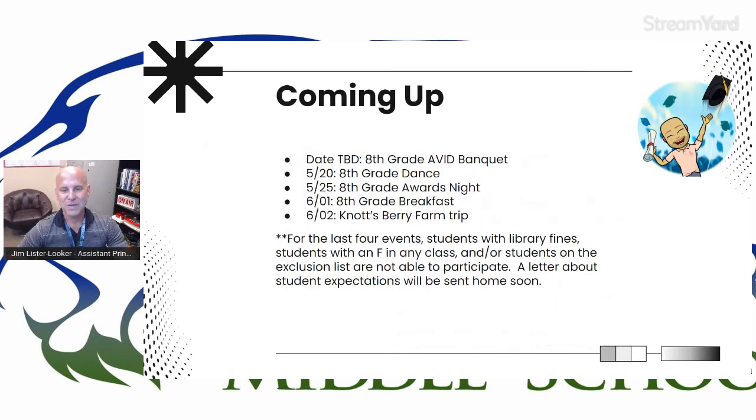Here's what's coming up. We don't have a date yet, but the eighth grade Abbott Banquet is coming up. On May 20th, we've got an eighth grade dance — location is still to be determined. May 25th, we'll have our eighth grade awards night. On June 1st, the eighth grade breakfast, and on June 2nd, the Knott's Berry Farm trip. For these last four events, students with library fines, students with an F in any class, and/or students on the exclusion list are not able to participate.